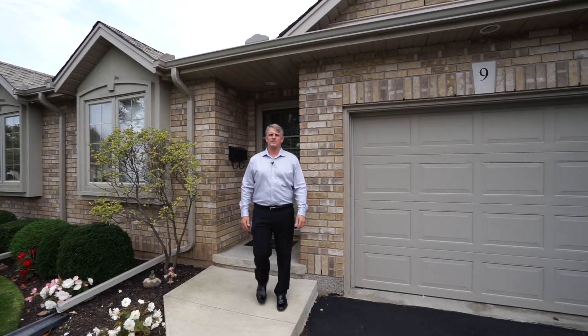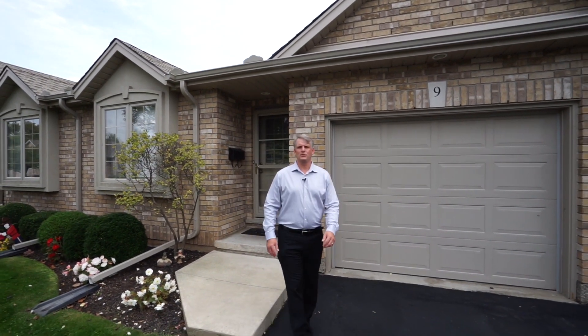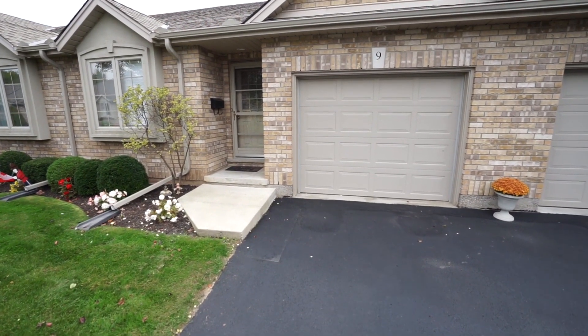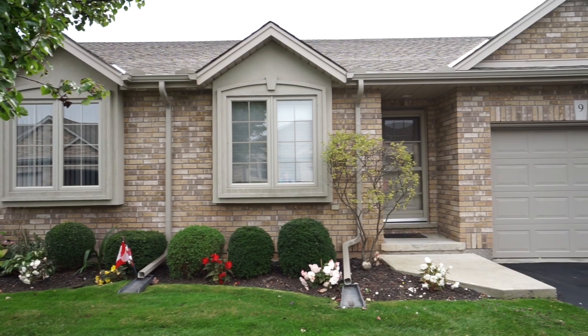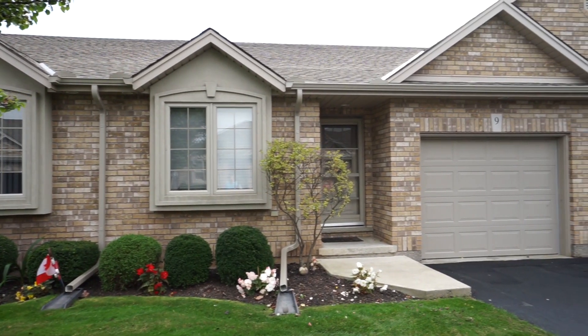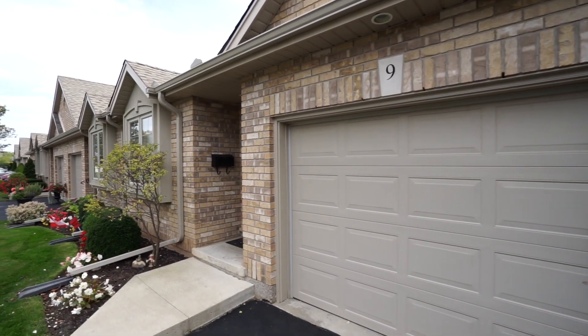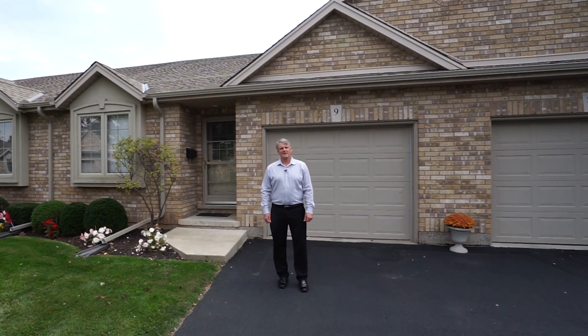Hi, I'm Terry Summerhays with Terry Summerhays Team at RE/MAX, and I'm here with our new listing. It's a lovely condo in a great north end neighborhood that's close to all amenities and features an open concept layout with a cathedral ceiling, hardwood flooring, a main floor laundry, and a partially finished basement. Let's take a tour.